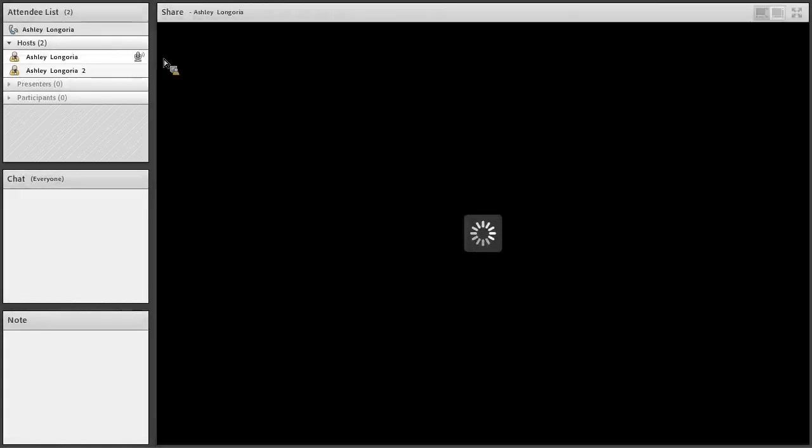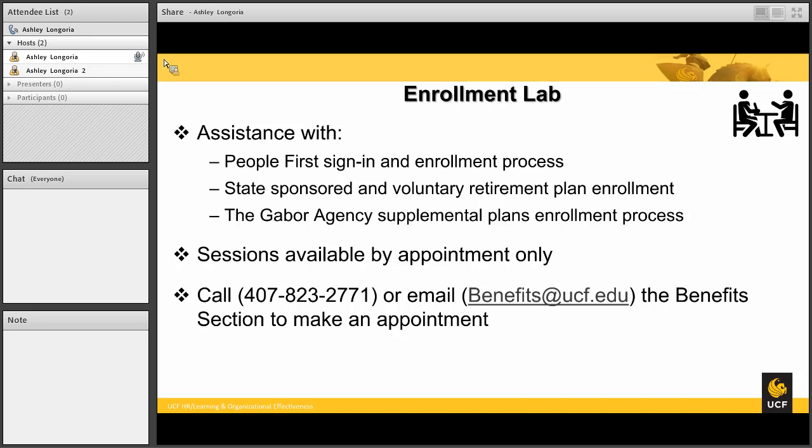We understand this can be an overwhelming amount of information. To combat that, we are offering enrollment labs — over-the-phone, one-on-one sessions that you can set up as an appointment by calling our main line at 407-823-2771, or by emailing benefits@ucf.edu, and a benefits rep will reach out to you. We want to thank you so much for choosing UCF to be your new home, and we here at Benefits are here to help assist in any way possible. Go Knights and Charge On!